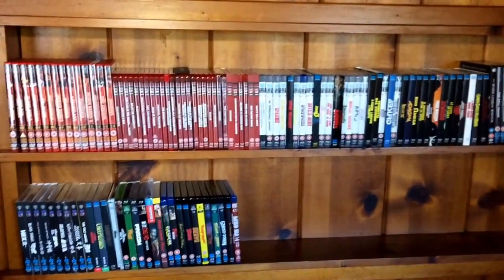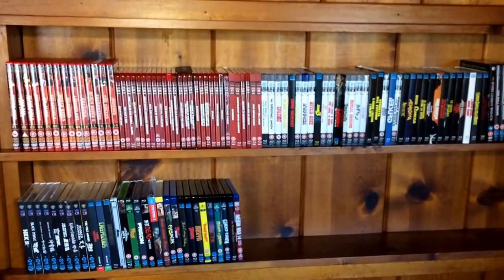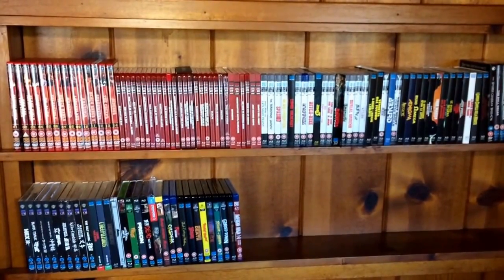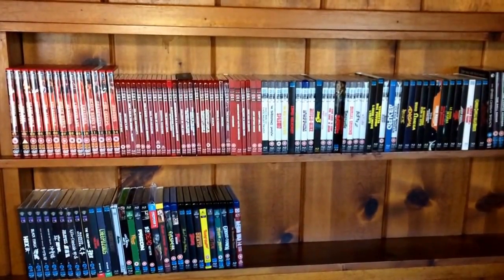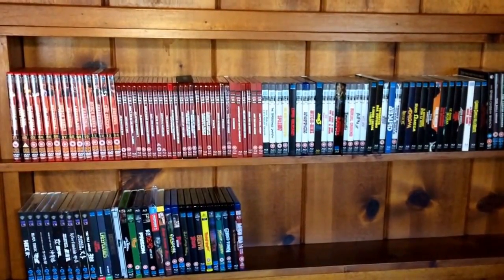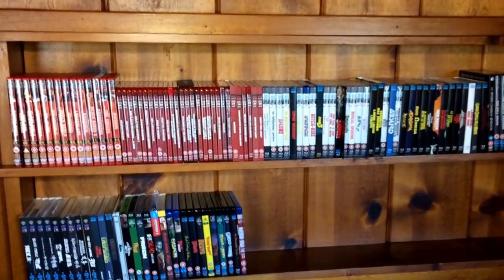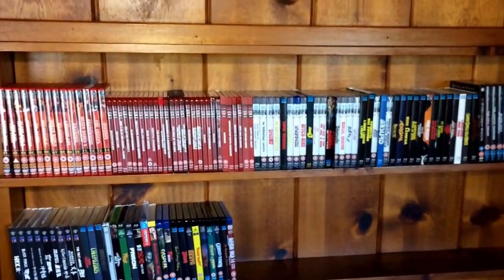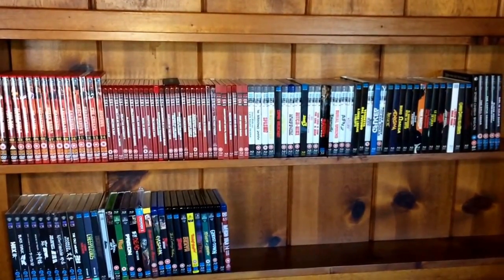We are back for another collection overview video. Today I'm going to be going over my 88 Films DVDs and Blu-ray collection. To date I have 111 titles. I'm still waiting for Anthropophagus the reissue to arrive, but I'll show that in a separate video once it does.